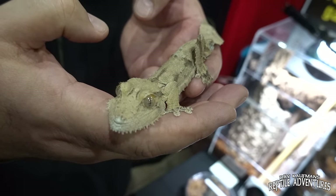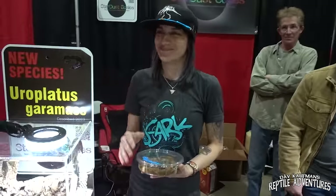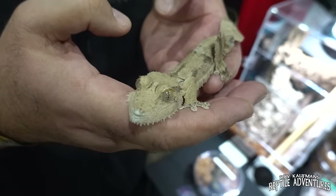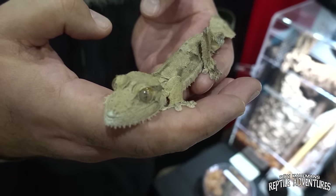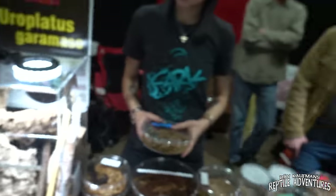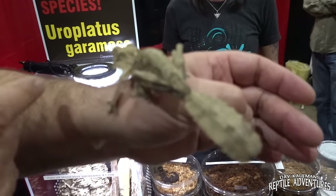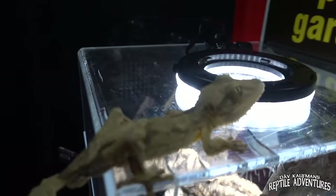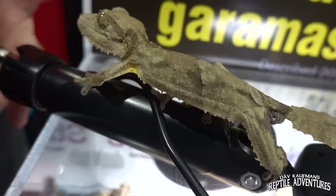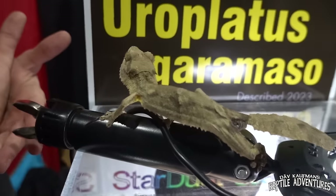Alex here at Stardust Scales had some of these and she thought they were just called Europlatus henkeli at the time, but she noticed they were a little different. She bred them, and this year they were formally described as a new species. Did you even know they were going to be described? I didn't know when it was going to happen — I just saw an article pop up and was like, 'Oh wow, that's the gecko I've got.' Look at his beard! It's so cool when a new species is described.